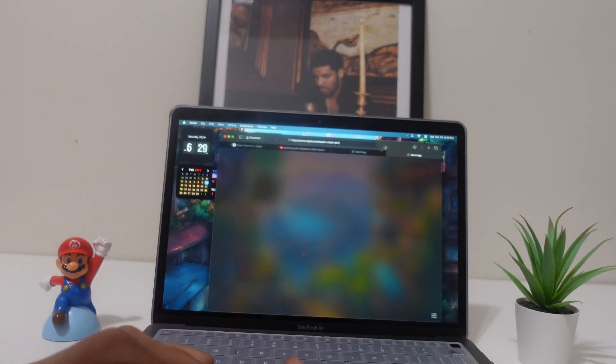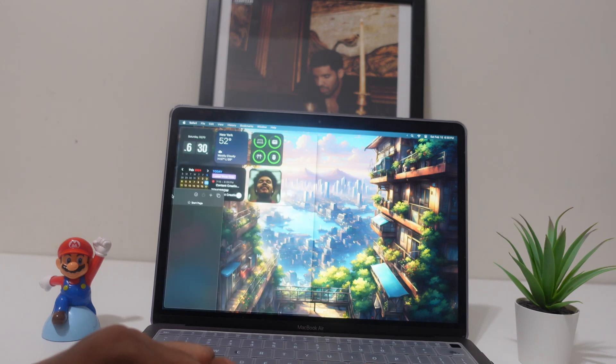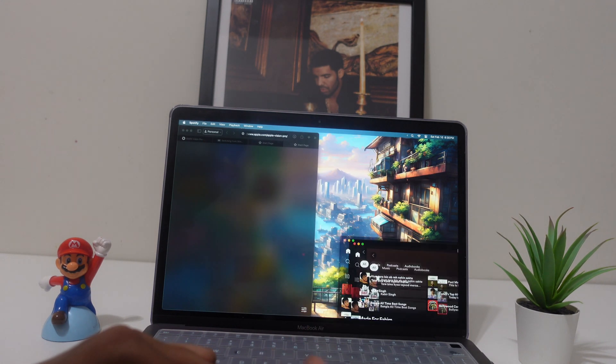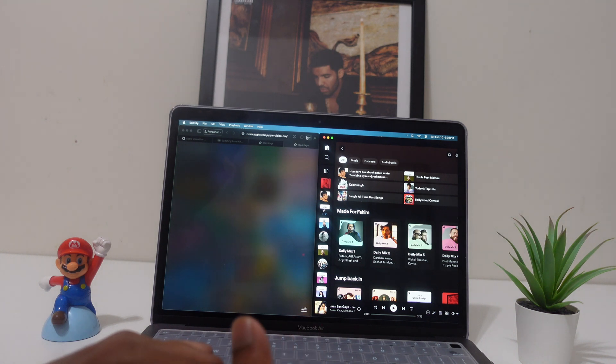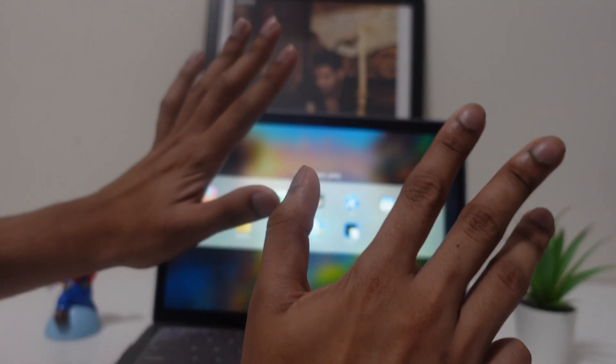Tiles makes it much simpler — it copies the window-snapping experience from Windows. To go between two apps, drag one to the left and it snaps left; drag Spotify to the right and it snaps right. You can even open four apps and drag one to the bottom to snap it there.